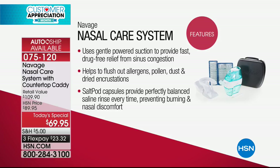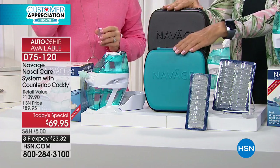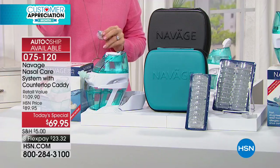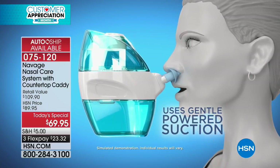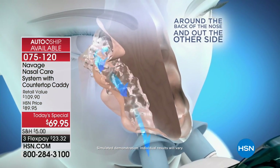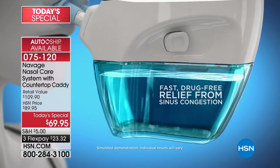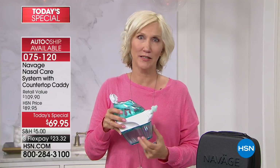The only way to know is to try, and the only way you'll get it elsewhere is by spending another $40 and getting fewer salt pods without the travel case. Here at HSN you get teal or black, an additional 18 pods for 28 total — all inclusive. On flex pay it's $23.32. There's never going to be a better time or price to give this a whirl. These nose pillows are medical-grade silicone — that flare is going to conform to your nose, and that's part of the suction that keeps the water moving properly.